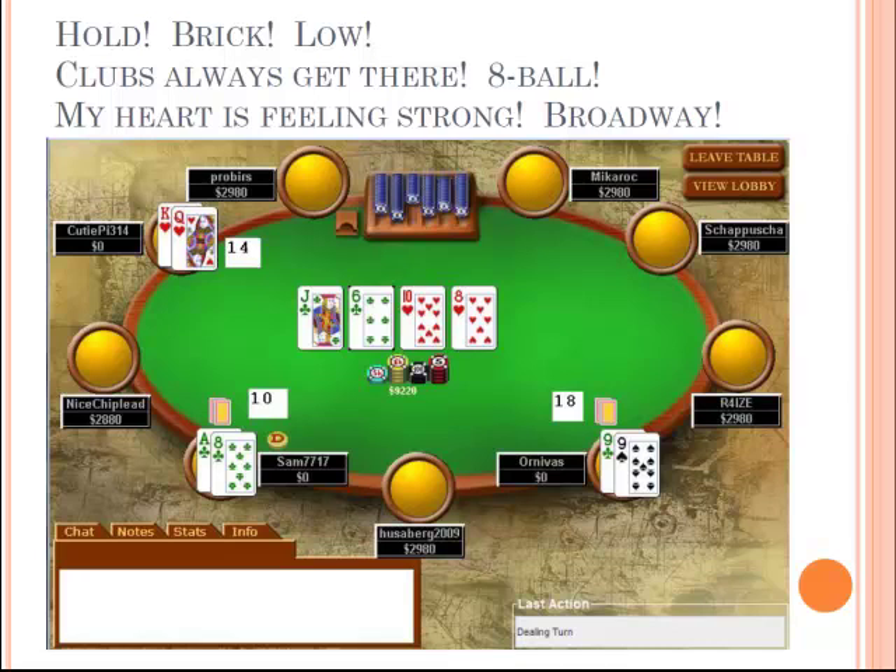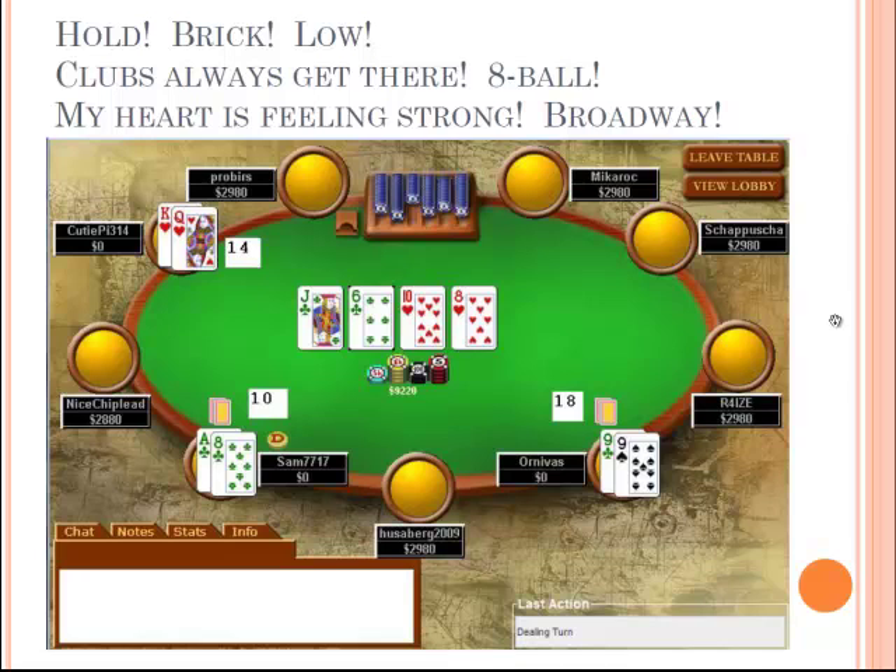Everyone cheers for ten seconds for whichever hand they want. The river card comes out. The instructor's online name is cutiepie314 — made as a math joke. Sorry to some players, but this is how poker works — and the winner takes all the money to the excitement of the crowd.